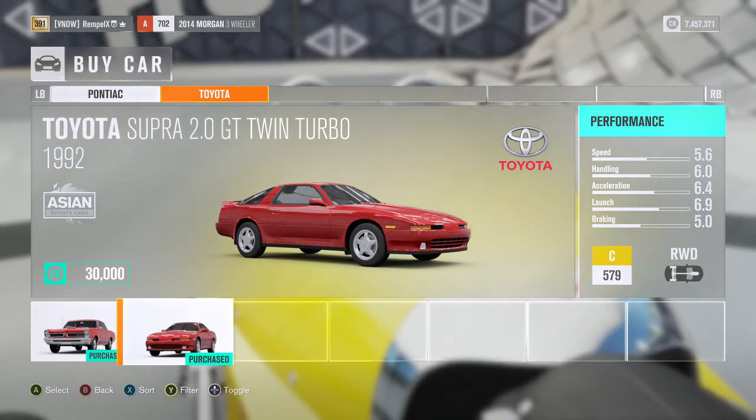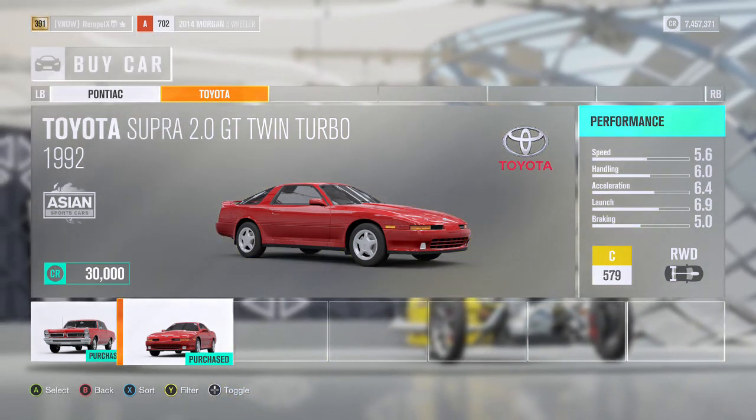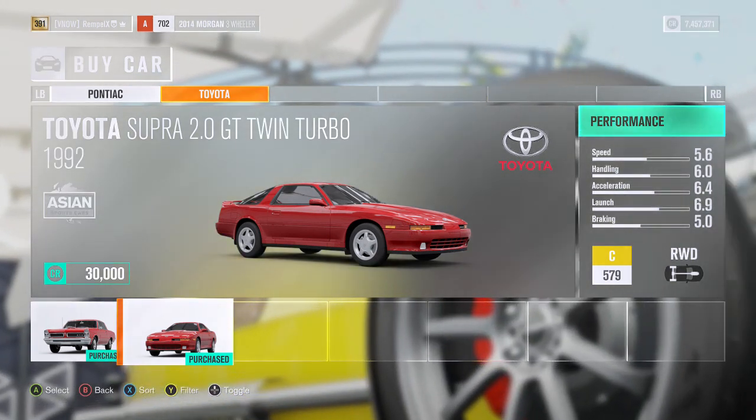If you want these cars, you can buy them in the season pass or for $8.99, or whatever the price is per car pack. Go check it out. But in the update with no extra paying, there's a barn find.